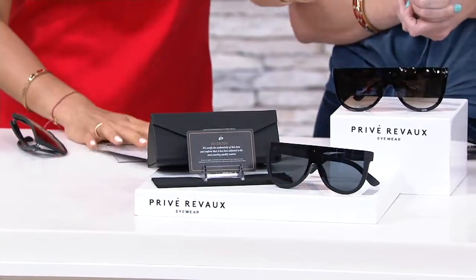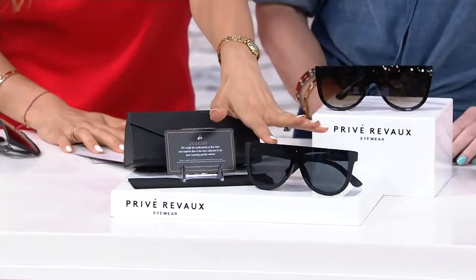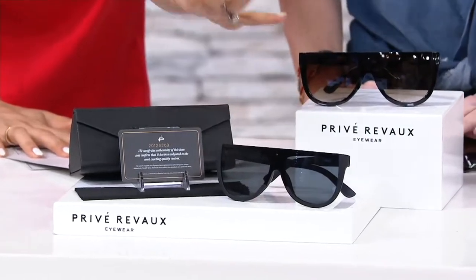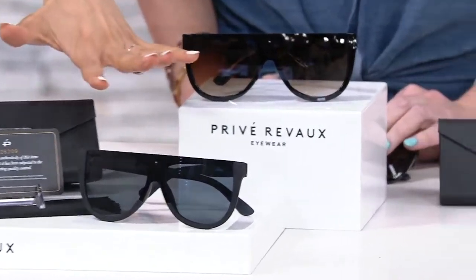They launch a lot of new styles because they are under $30, so the chance to grab up the Cocoa is now. There's your gray tortoise and then you've got the matte black — it's a very matte black look. Very cool, very on trend, like a high-end sports car.